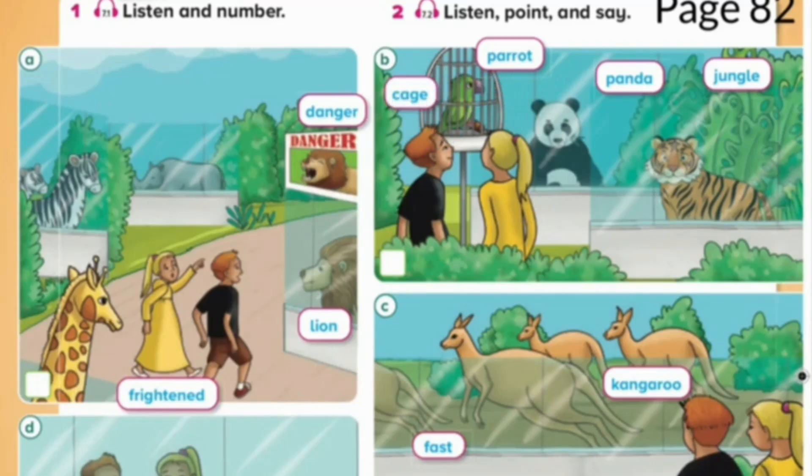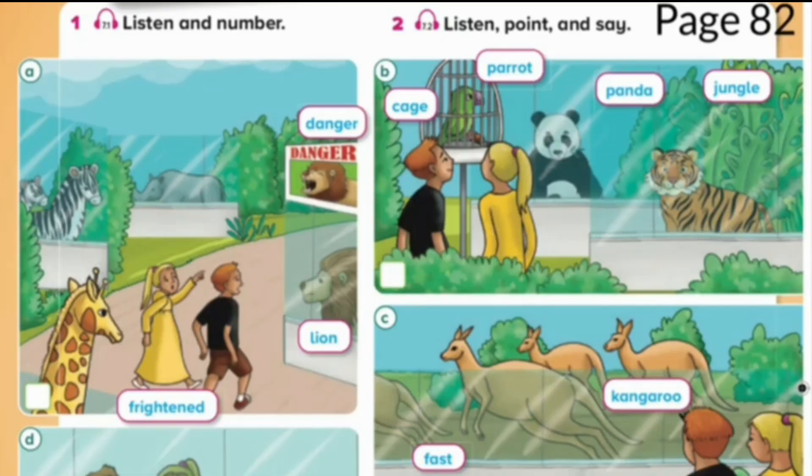Unit 7. Vocabulary. Page 82. Exercise 2. Listen, point, and say.